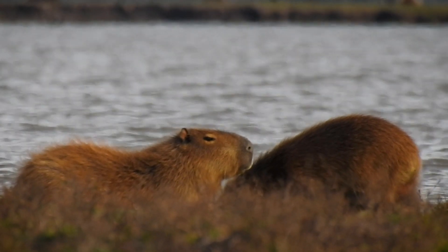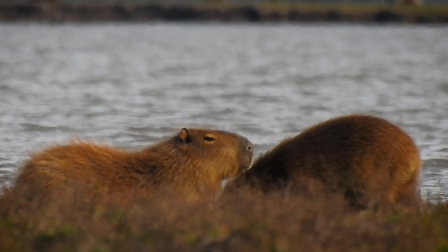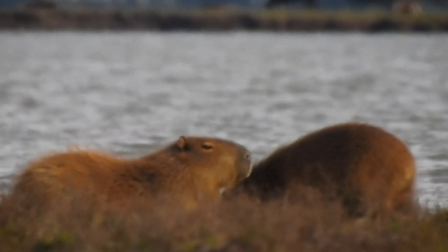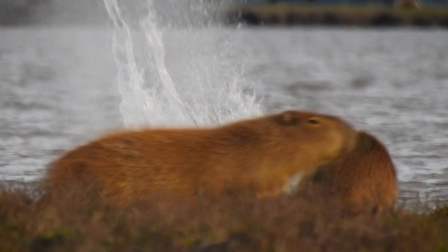Disappointing, to be fair. After replaying the slow motion, you can see the bullet literally parting the hairs on the back of the capybara. It was so close to a perfect shot.